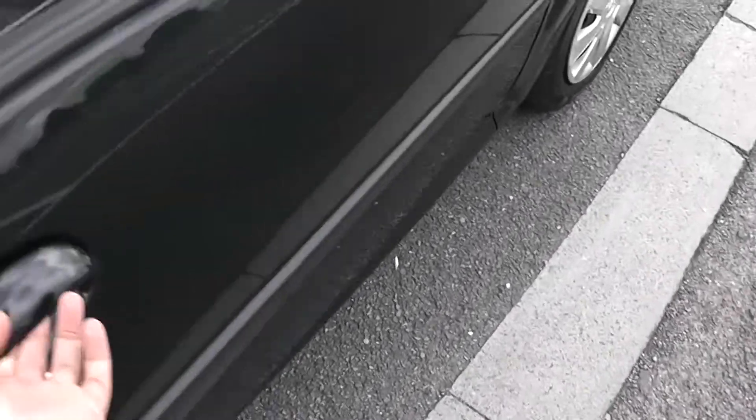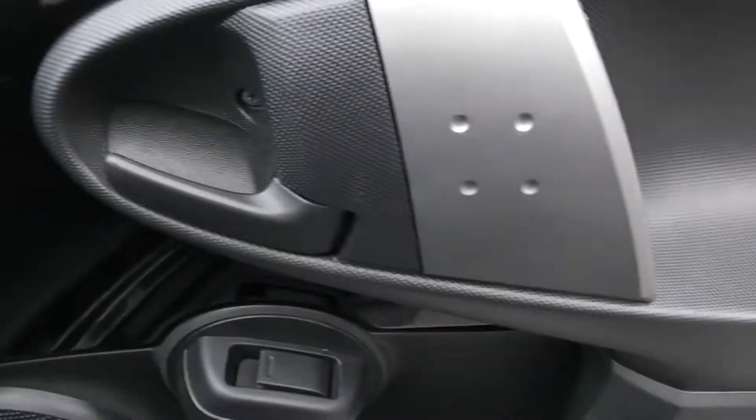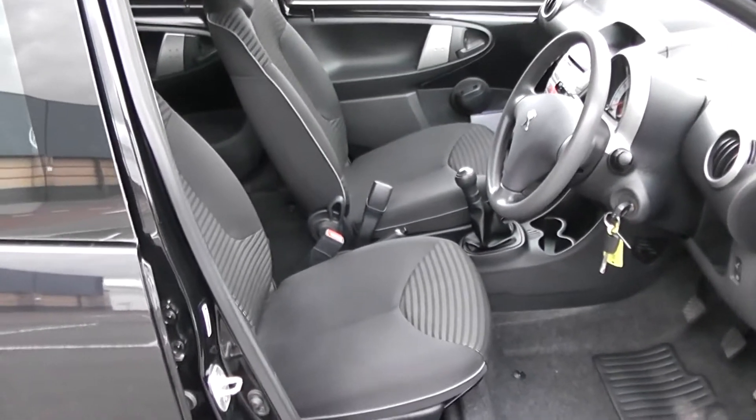Moving into the front of the vehicle. You've got your manual mirror adjustments up at the top. Electric windows for the front of the vehicle with speakers and storage down below. Same interior running right the way through into the front of the vehicle.